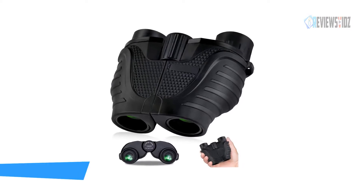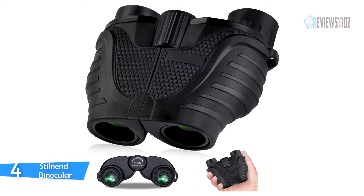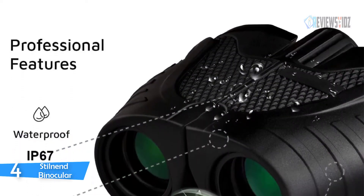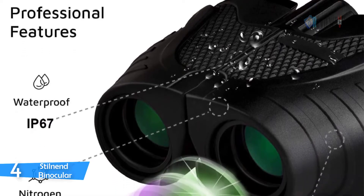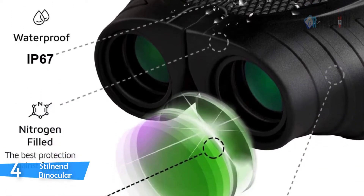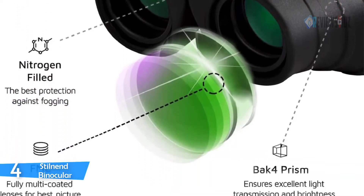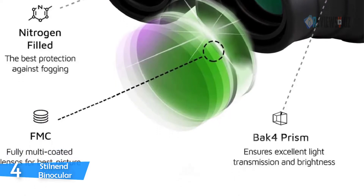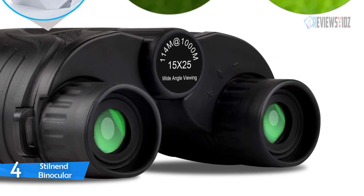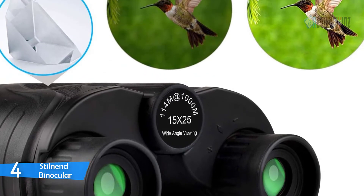Number 4: Stilnend Binocular. The Stilnend binocular's spherical lenses and multi-layer coating guarantee excellent light transmission, improving image brightness, contrast, and quality. It can be used at night but not in complete darkness. Suitable for concerts, opera, sightseeing, and astronomical viewing. It features a durable structure with odorless rubber armor for shock resistance and anti-slip grip.